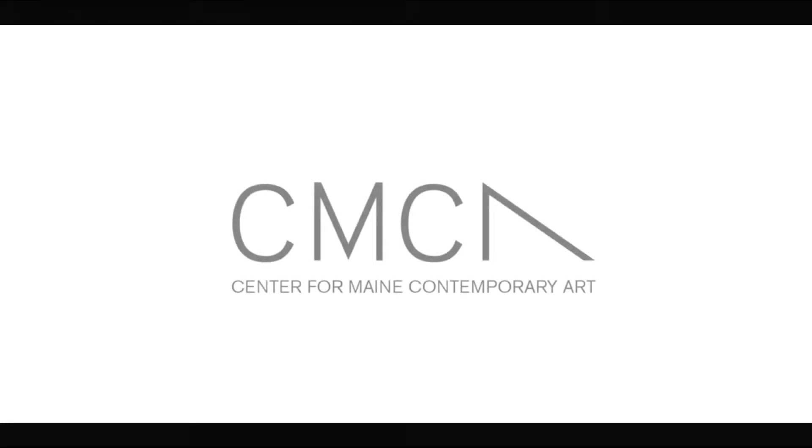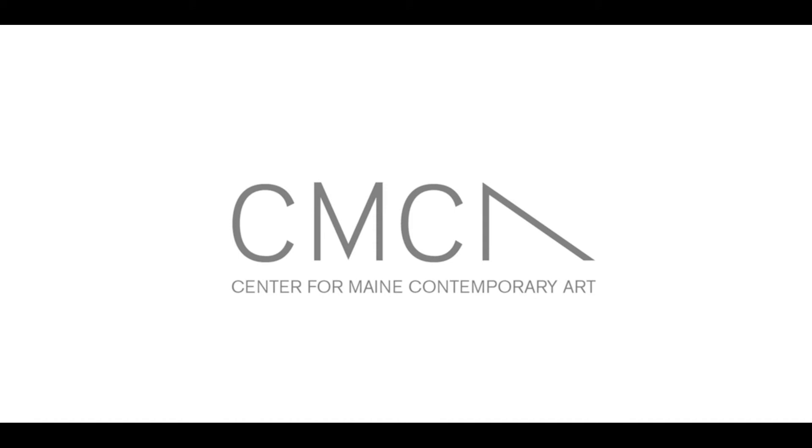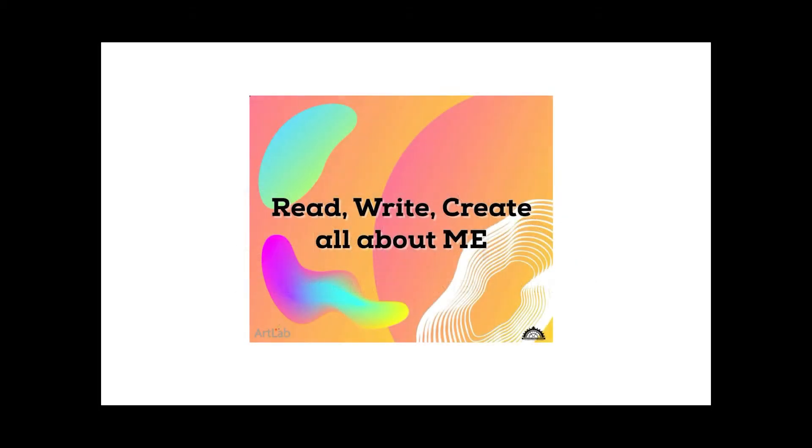Welcome to Read, Write, Create: All About Me, a collaboration between the Center for Maine Contemporary Art and the Rockland Public Library. Together, we'll be sharing stories by Maine authors and illustrators, along with a children's art-making exercise. Art kits are available for free local pickup at the Rockland Public Library. We hope you enjoy!